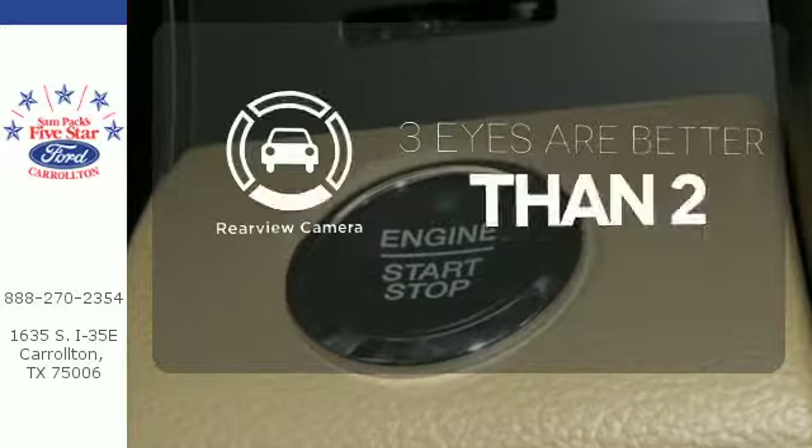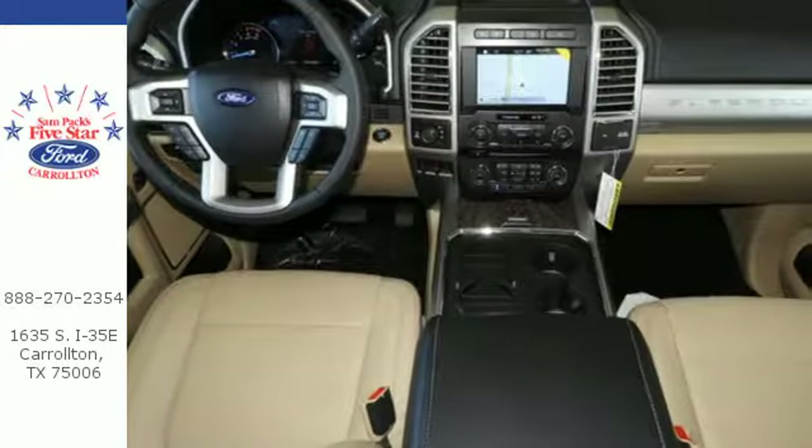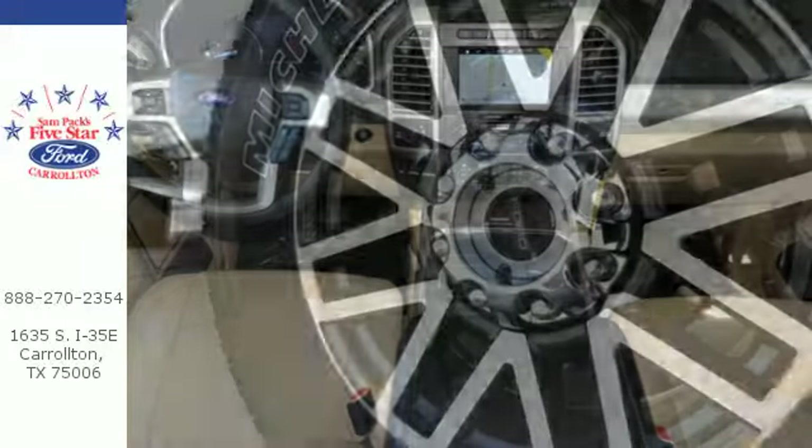The backup camera gives you a clear picture of what is behind you. When the job requires more, it requires a Super Duty.